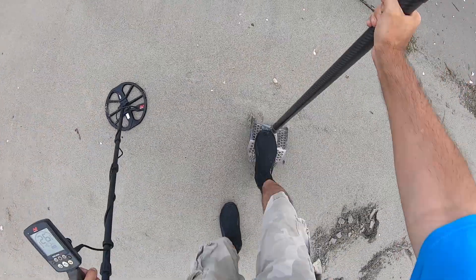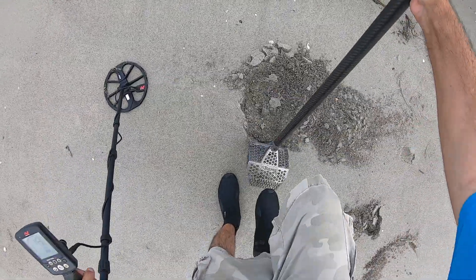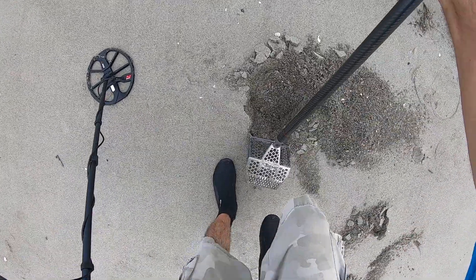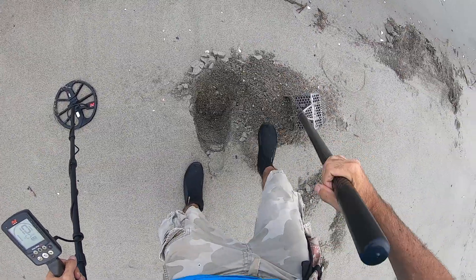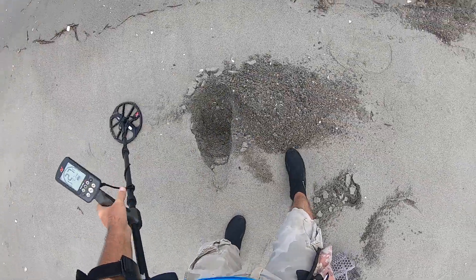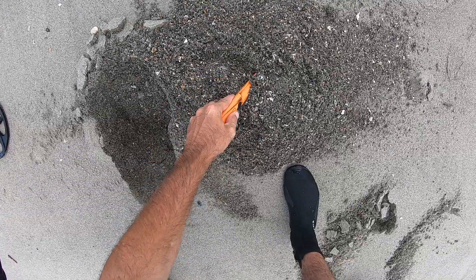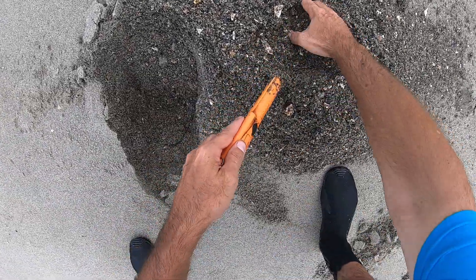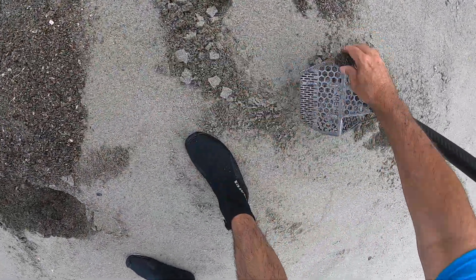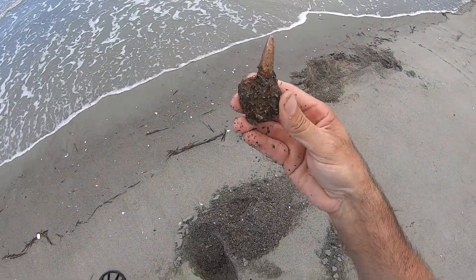I got a 28, 21. I believe it's pretty deep — solid 27. I'm thinking I know what this could be. That's another bullet — another .50 caliber bullet from World War II.